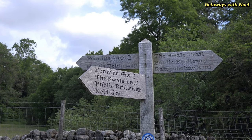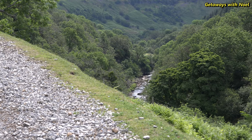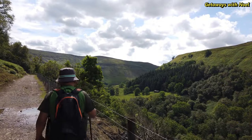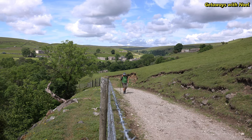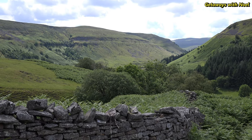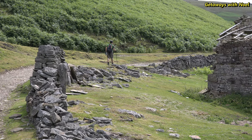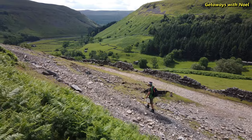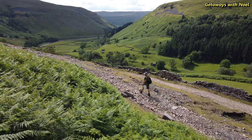We carry on with the walk by walking uphill and turning right at the signpost indicating the direction towards Ramshole. At this part of the trail you will slowly notice the view of the valley. Following the broad track, we passed by some old stone buildings as well as the remains of an old tractor which must have been here for many years. As we continue to walk, the view along the valley opens up and it was worth stopping for a few minutes to appreciate the scenic surroundings.